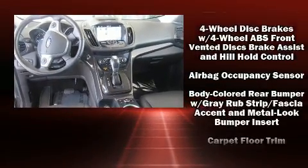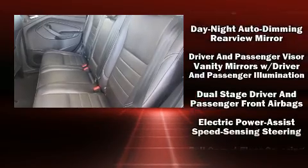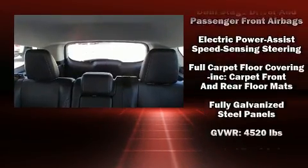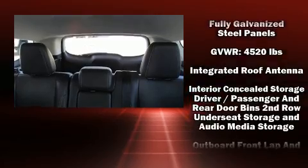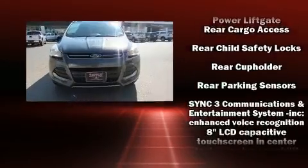Ford ensures the safety and security of its passengers with equipment such as front-side impact airbags, ignition disabling, and four-wheel disc brakes with ABS. Various mechanical systems are monitored by electronic stability control, keeping you on your intended path.